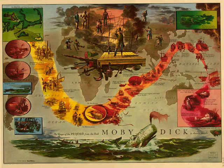* Though all comparison in the way of general bulk between the whale and the elephant is preposterous, inasmuch as in that particular the elephant stands in much the same respect to the whale that a dog does to the elephant, nevertheless, there are not wanting some points of curious similitude, among these is the spout. It is well known that the elephant will often draw up water or dust in his trunk, and then elevating it, jet it forth in a stream.